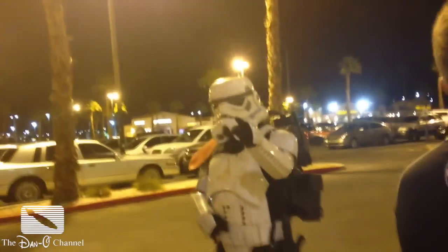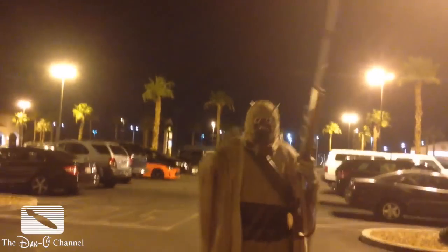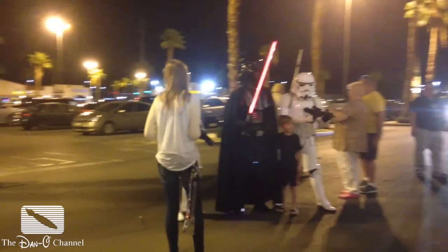It looked like there was at least 100, maybe even 200 people waiting outside of Toys R Us. And it was really cool. There was a lot of characters there — there was an R2D2-type droid, there were members of the 501st, Rebel Pilots, a Wookiee was there. It was absolutely crazy, and it was really fun.